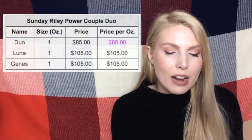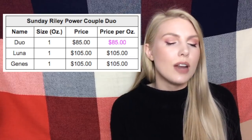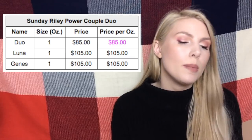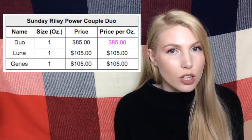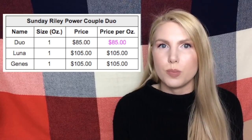The next example is the Sunday Riley Power Couple Duo. If you like both the Luna Oil and the Good Jeans, it's a good idea to buy the Duo because you're only paying $85 per ounce, versus buying a full size of either of the products individually at $105 per ounce.